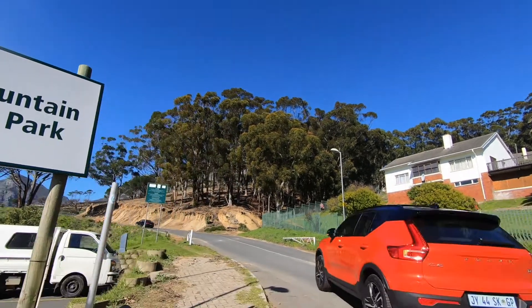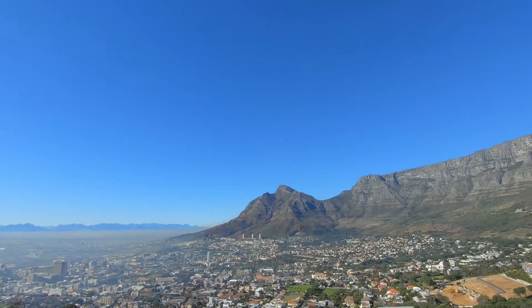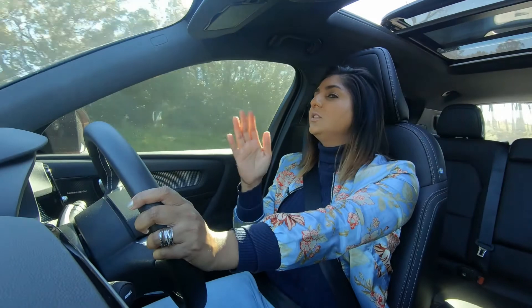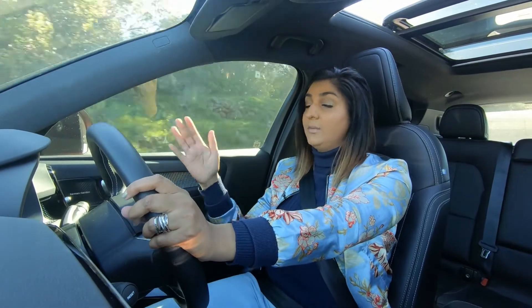Table Mountain is sheer natural beauty and gives Capetonians a blanket of security because of how it towers over the city majestically. There is something about this very Volvo that makes me feel as though it's in control, driving me, and I am not driving it.